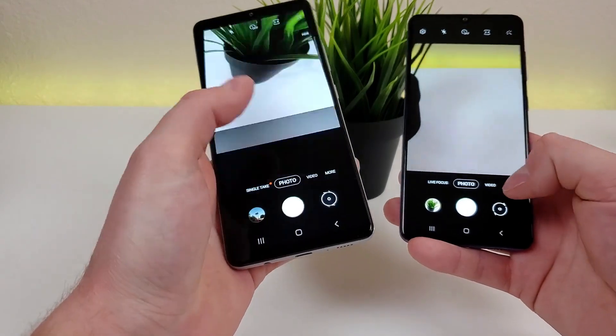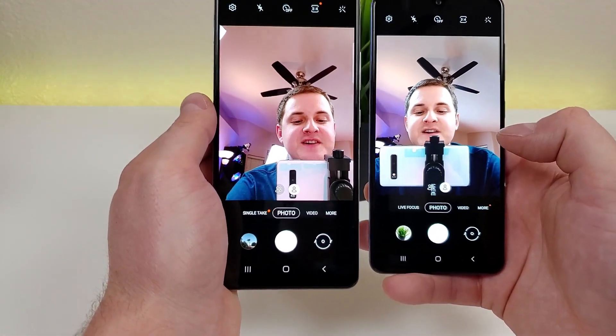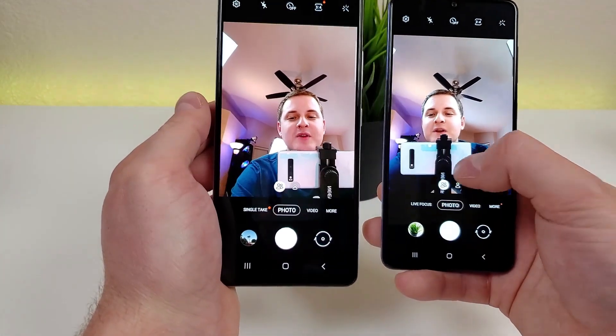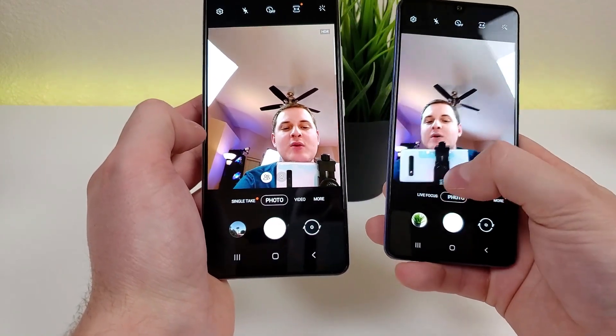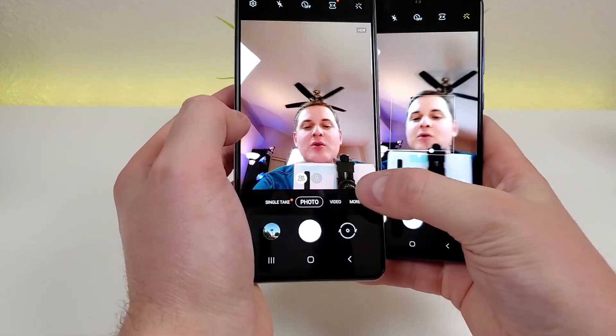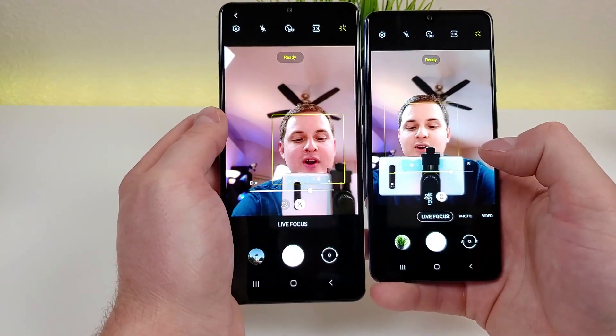Let's now flip over to the front cameras on both phones. With both devices we have the ability to switch to a wider front-facing view, which is good for group selfies especially. We can also go to live focus on both phones for the front-facing camera and get those nice blurred-out backgrounds.